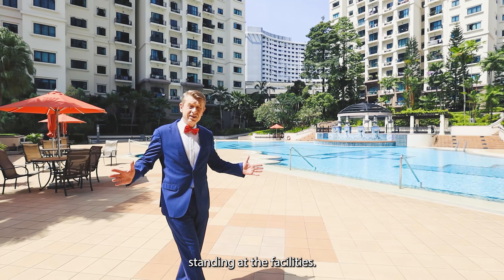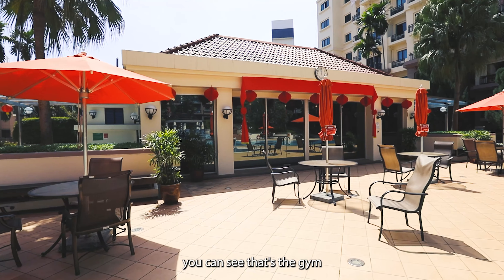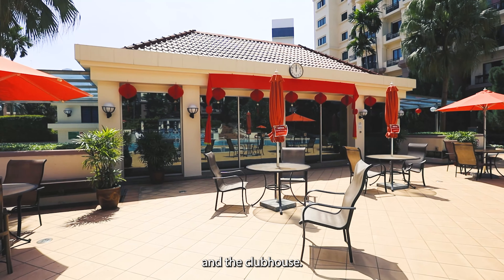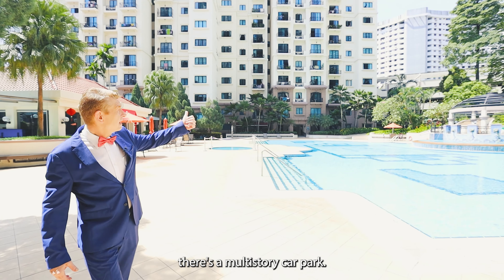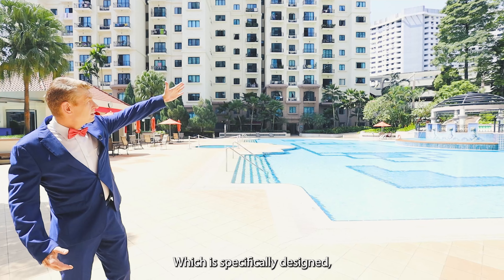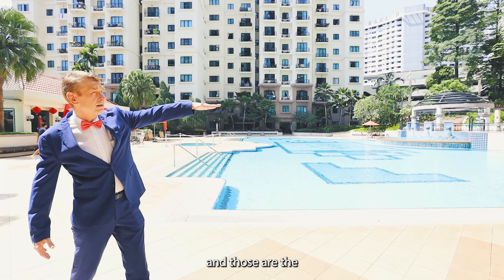I'm standing at the facilities. It is a 34-metre pool. Over here you can see that's the gym and the clubhouse. In the back you can see there's a multi-storey car park which is specifically designed so you have ample parking, and those are the barbecue pits.